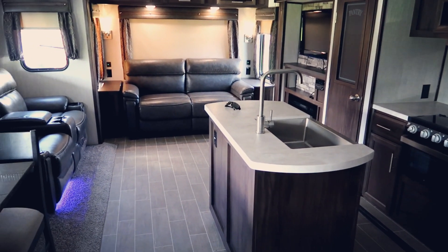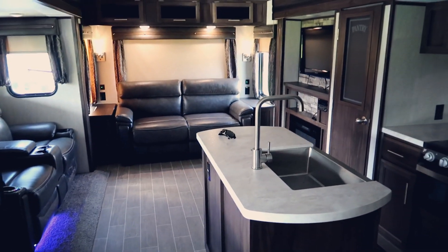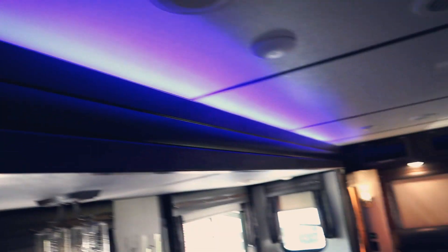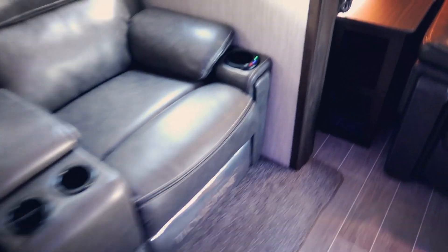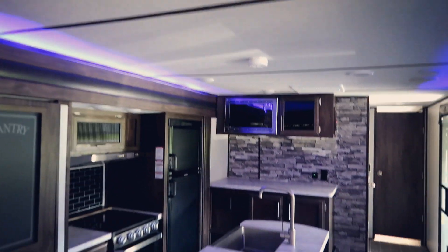All right guys, I saved the coolest part of the camper for last — the camper has these LED lights. Let me turn them on. It's like these blue party lights all over the camper. Everything glows blue. Let me turn this one on too. Like blue party lights all over the camper and everything glows blue — it's so cool.